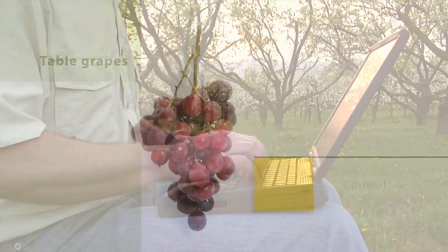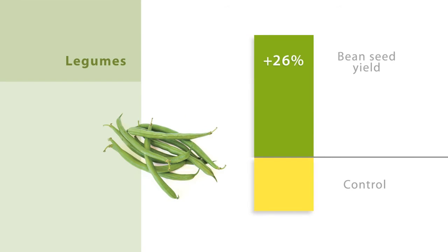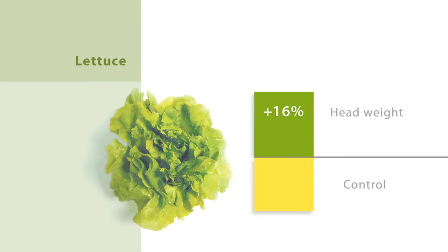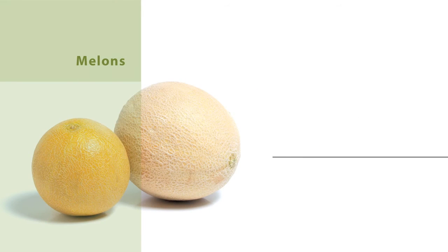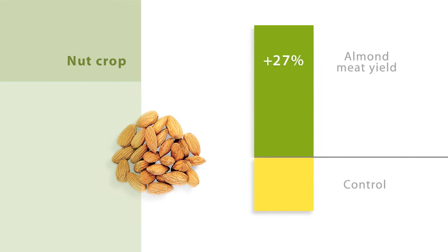Over 350 field trials from around the world have consistently shown positive results where Kelpak has been applied. Every dollar spent by the farmer ensures excellent return on investment.